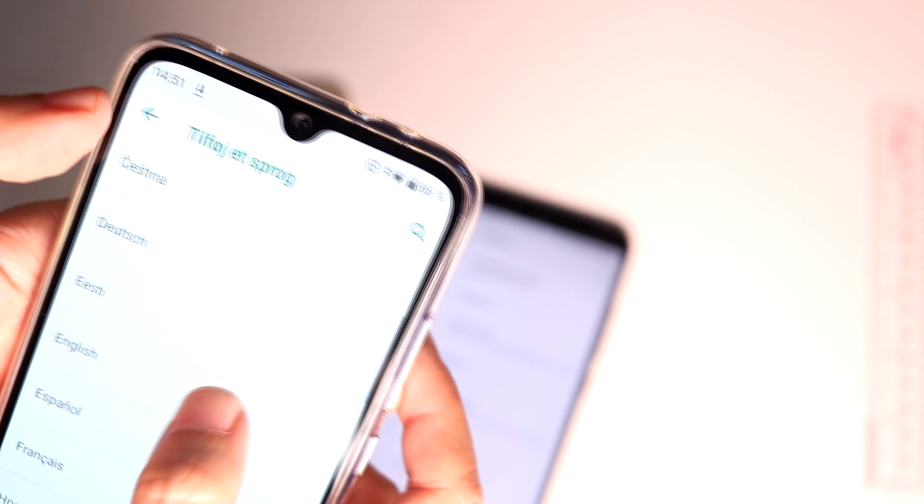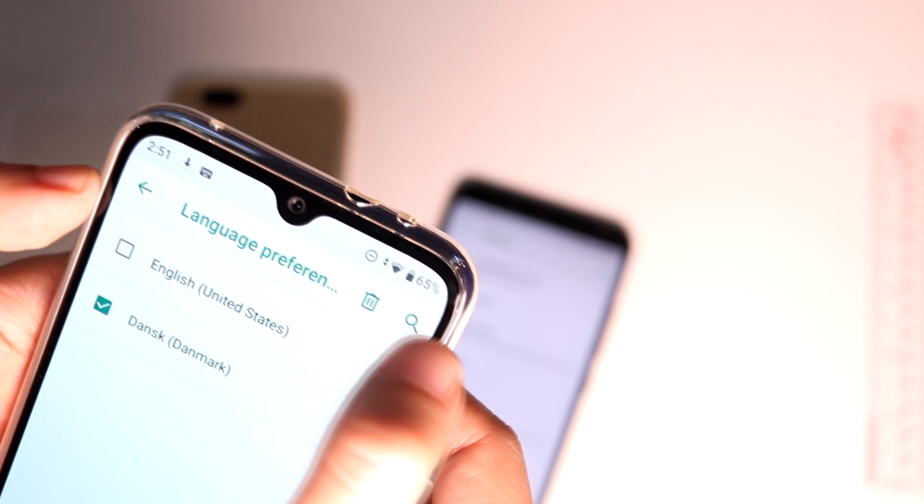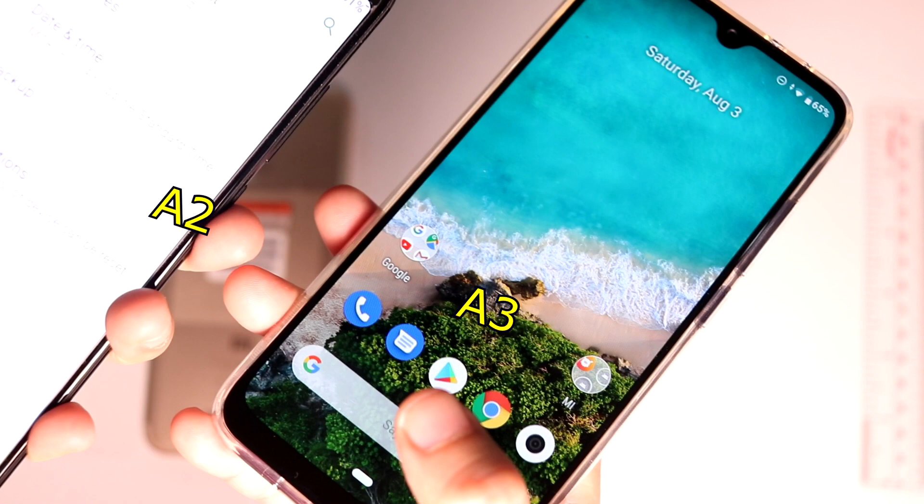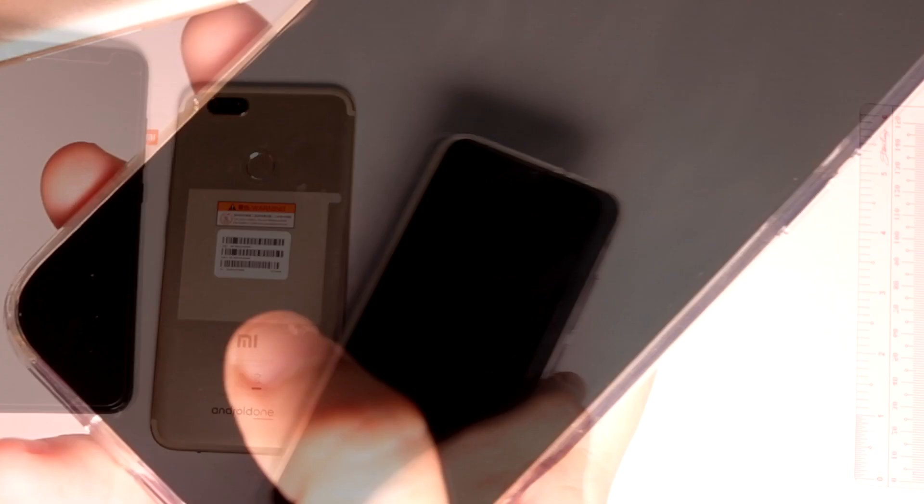We're in! Now changing the language to English from Danish. The underscreen fingerprint sensor seems fast enough, but it isn't as fast after the screen gets oilier and your thumb gets dirtier — you'll have to go through a couple of rejections. Here I'm logging in using the fingerprint sensor of both the A2 and the A3. The older A2 is much faster. I don't know who thought up this underscreen fingerprint approach.